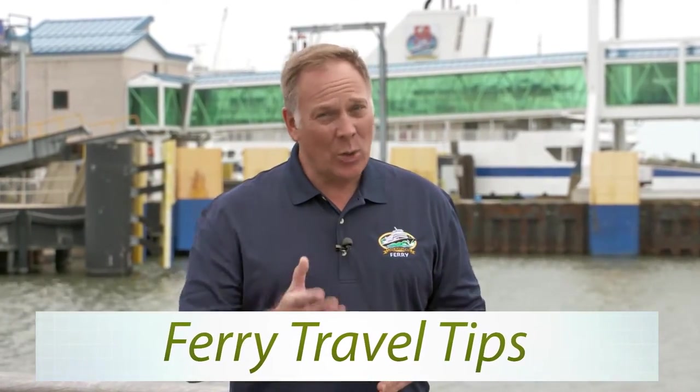Hi, I'm Alan from Ferry Guest Services and welcome to Ferry Travel Tips — quick tips on how to best enjoy your time aboard the Cape May Lewes Ferry.